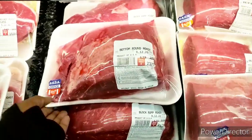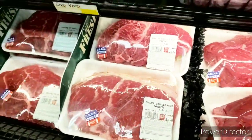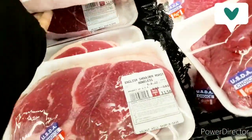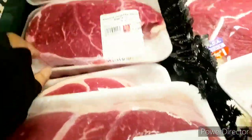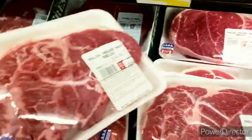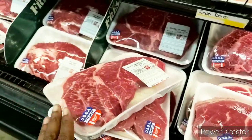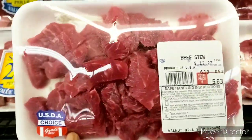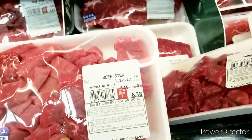They have the bottom round roast for $23 — we need a smaller piece. English shoulder roast for $10 — let's see, that might be a good price. It's a shoulder roast; I've never gotten that before, but I'm into trying new things. There's a bigger one for $11. I like the way this one looks — less fat. So I'm going to go ahead and splurge on that. They also have some stew meat right here — not too bad, $6.19 a pound.